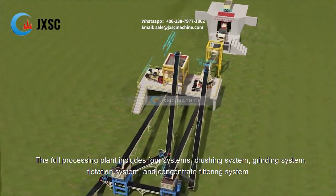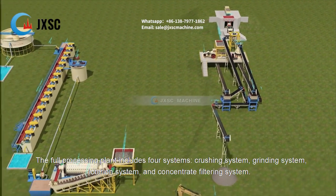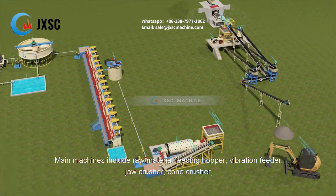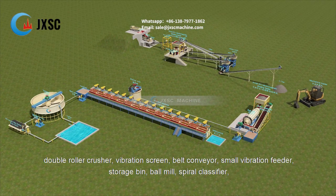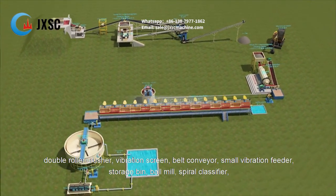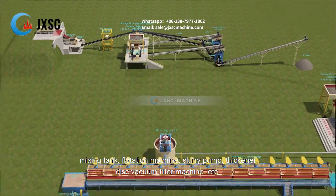The full processing plant includes 4 systems: crushing system, grinding system, flotation system, and concentrate filtering system. Main machines include raw material feeding hopper, vibration feeder, jaw crusher, cone crusher, double roller crusher, vibration screen, belt conveyor, small vibration feeder, storage bin, ball mill, spiral classifier, mixing tank, flotation machine, slurry pump, thickener, disc vacuum filter machine, etc.